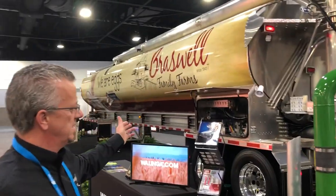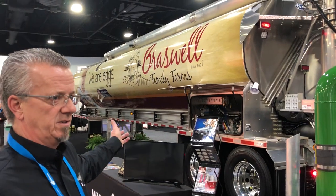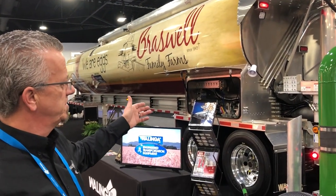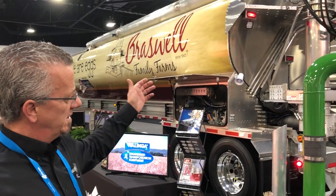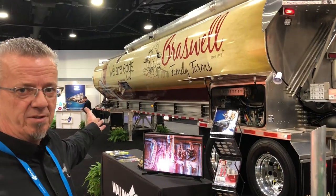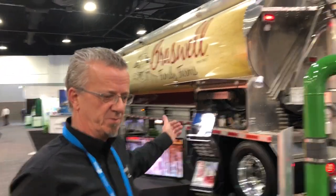We also have a relatively standard feed trailer with the v20 control system on it, with an aluminum boom discharge, beautifully wrapped with the customer's name on it.